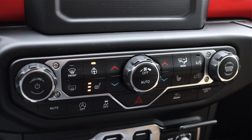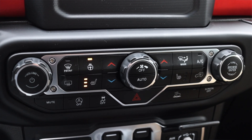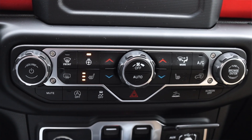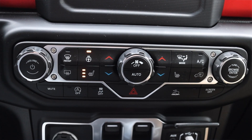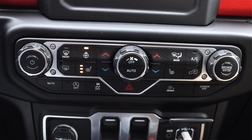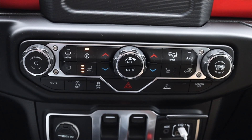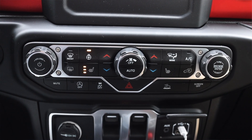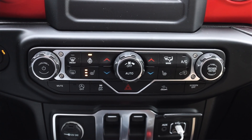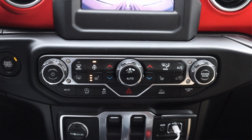Down below that we get our physical climate controls. You can use the screen for the climate, but they still leave you with physical ones. This is awesome because I hate it when cars just rely on the screen for climate controls — I don't want to navigate different menus just to change the temperature. This truly is the best of both worlds, and I wish more companies did this. The actual climate controls include dual zone, automatic, heated seats, and heated steering wheel. Down below that we get automatic start/stop, traction control, hill descent control, screen off, and mute.